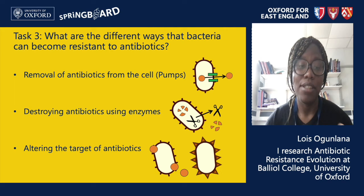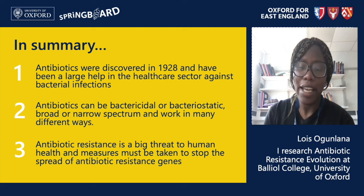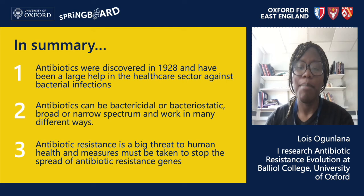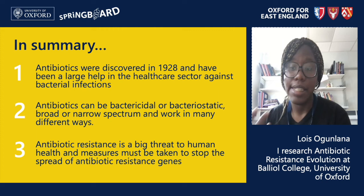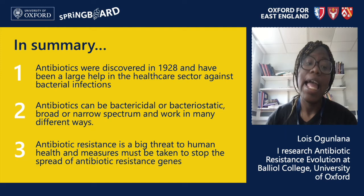To summarize: the discovery of antibiotics in the 1920s was an amazing scientific breakthrough that allowed us to easily treat a multitude of infections that used to kill thousands of people. There are many different types of bacteria and also many different types of antibiotics — they can be bactericidal or bacteriostatic, broad or narrow spectrum, and they can work in a variety of different ways. Antibiotic resistance is a large problem to human health since it causes bacteria to evade these life-saving drugs in multiple different ways, and resistance can spread due to overuse and misuse of antibiotics.